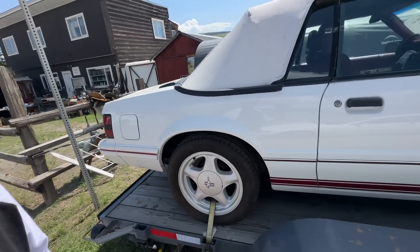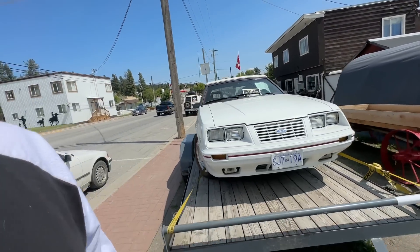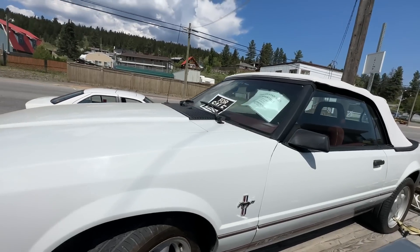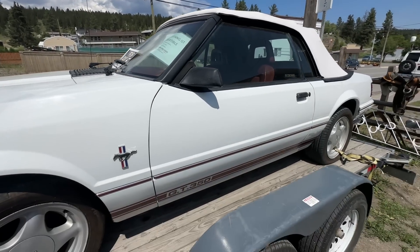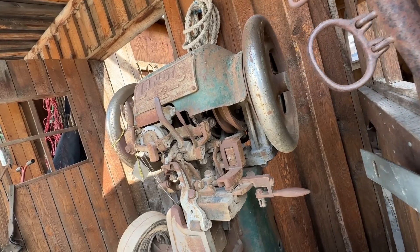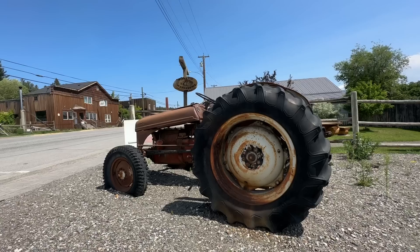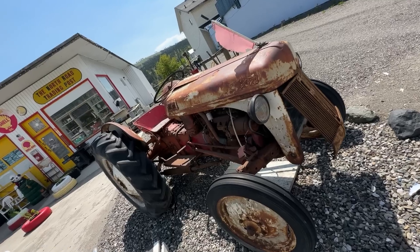That's a classic old Mustang. 1984. Sixteen thousand bucks. Well, that was the little town of Clinton, BC.